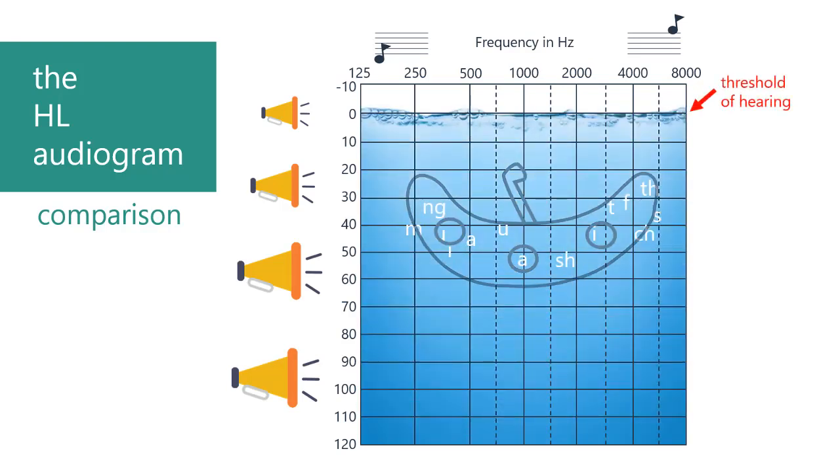The water represents everything a person with typical hearing can hear. Above the water line, sounds are too quiet to hear. At the water line, they are just loud enough. This is called the threshold of hearing. Most people can just begin to hear soft sounds when they are between 0 and 15 decibels, which is considered typical hearing.